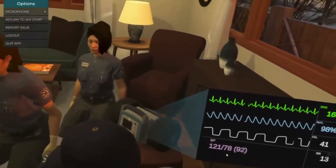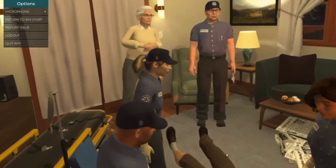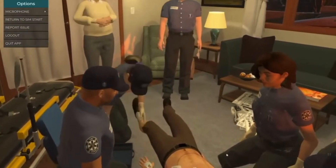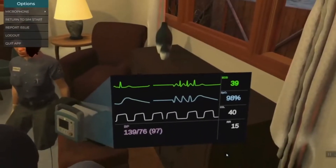All right, looks like that didn't work. Aaron, let's give him 12 milligrams of adenosine. [Aaron:] Giving adenosine 12 milligrams. There it goes. Blood pressure is still holding and his pulse is strong.